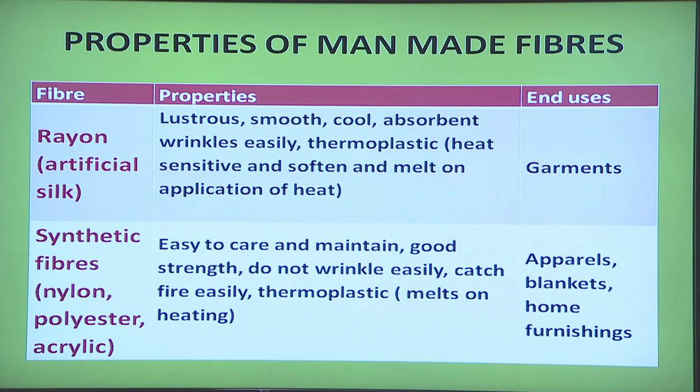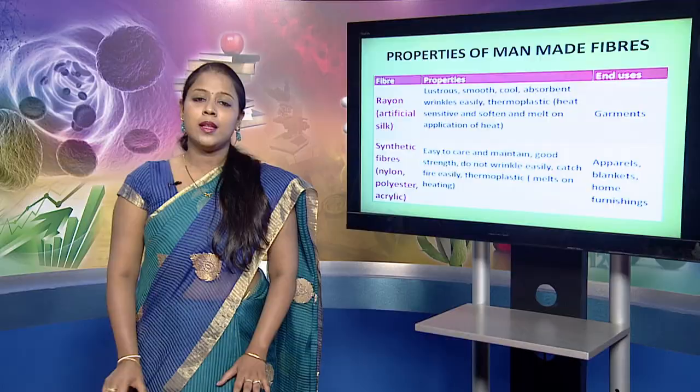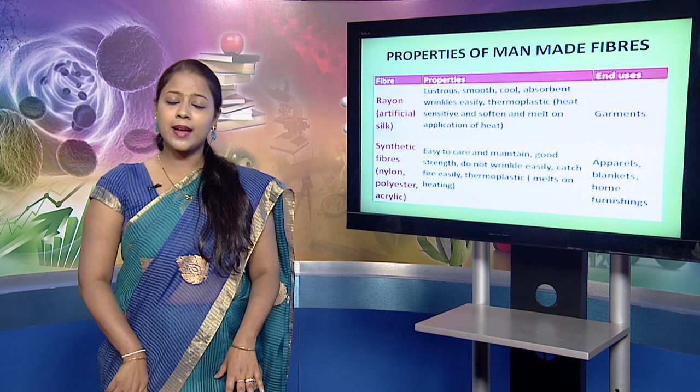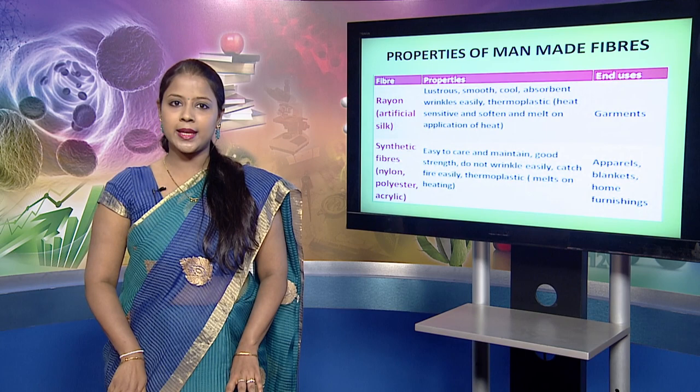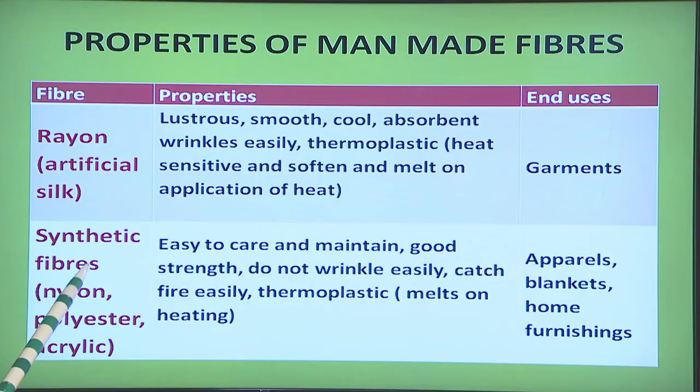Next are the manmade fibers. The first is the regenerated fiber rayon, also called artificial silk or art silk. It is lustrous, smooth, cool, absorbent; it wrinkles easily and is thermoplastic in nature. Thermoplastic means the rayon fiber is heat sensitive and affected by the application of heat — these fibers tend to get softened and melt on application of heat. Rayon fibers are generally used for making garments.